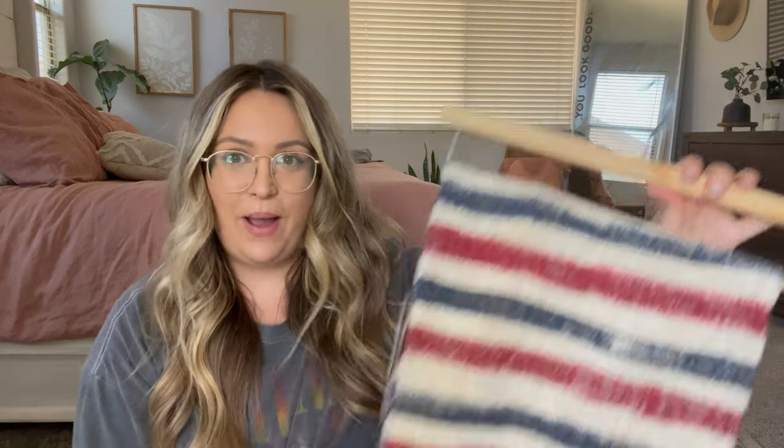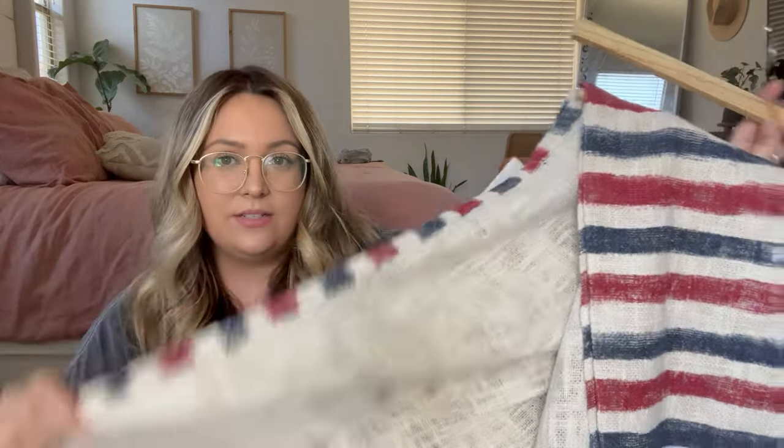The next Fourth of July decor from TJ Maxx is this throw blanket. I love it because it's not super bright red — it's almost like a muted red, almost navy, with little tassels on the end. This was $19.99. Throw blankets are the easiest thing when decorating for a holiday — along with new pillow covers from Amazon. It has a very rustic feel and I'm so obsessed.